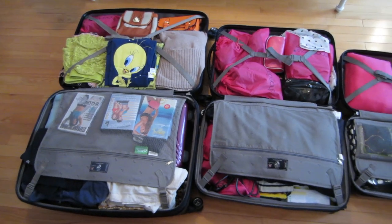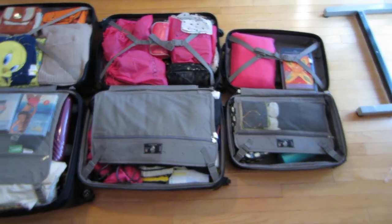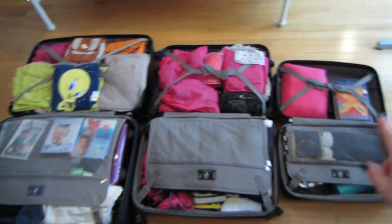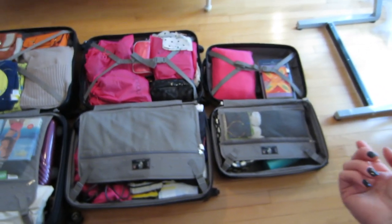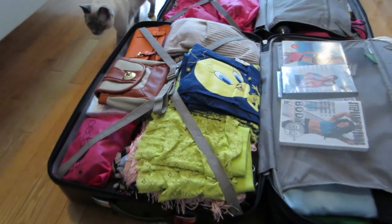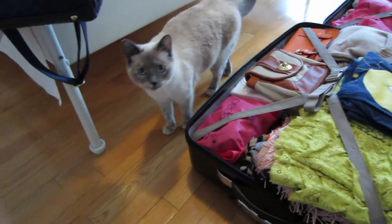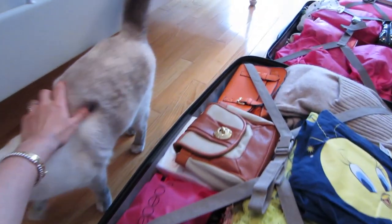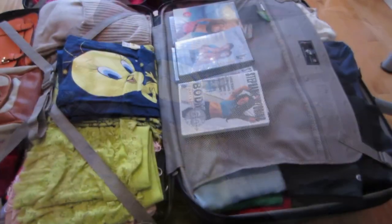Here are all the suitcases opened up. This one and this one are the ones I'm going to be checking in, and then this one is part of my carry-on. We're going to start — oh hi, Musky! What is mommy doing? Where is mommy going? She's so curious! Anyway, I'm starting off with the large one, then the medium.